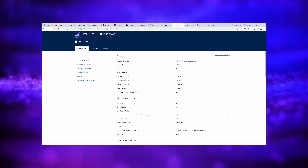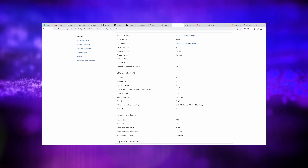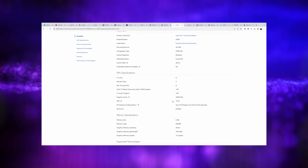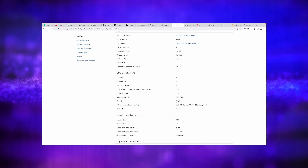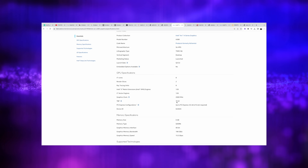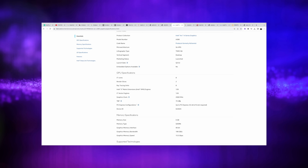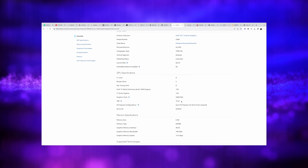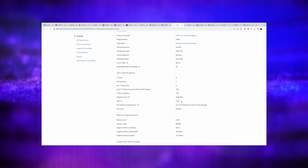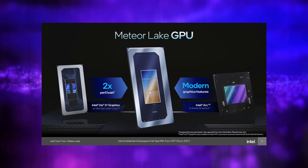Heading over to the Intel Arc A380 webpage and scrolling down, you can see 8XE cores, two render slices, eight ray tracing units, 128 vector engines, and a graphics clock up to 2,000 megahertz. But like I mentioned, this is the desktop variant running up to 75 watts. I've actually done quite a bit of testing with this and made a couple of videos showing off the A380's performance. Overall performance really isn't that bad — I could kind of compare it to an RTX 3050. If they could get these integrated graphics on par with something like an RTX 3050, we would see some really awesome performance out of these new Intel-based handhelds.